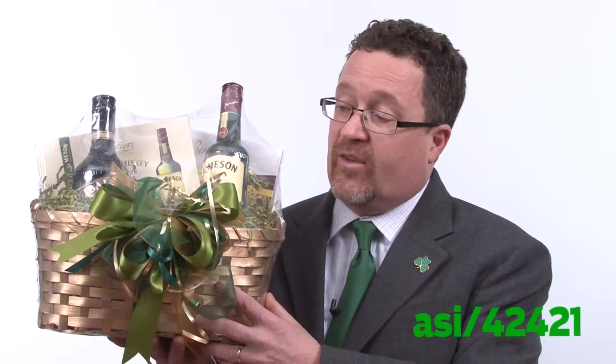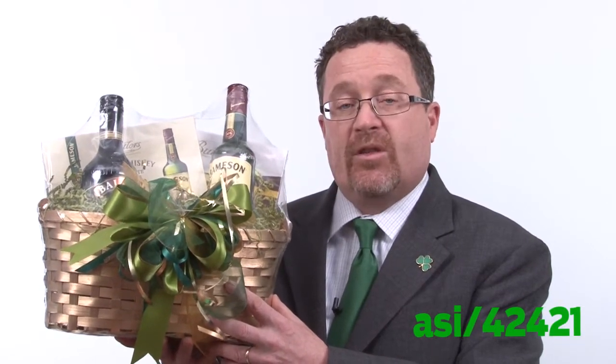This first one is a great gift basket. It includes a bottle of Baileys, a bottle of Jameson's Irish Whiskey, two shot glasses, some Irish truffles, and also some Irish candies. This is a great product to send to your clients, to your best customers — to say, hey, we're thinking about you on St. Patrick's Day. Christmas is a great time to give gifts to clients, but also think of other holidays like St. Patrick's Day.